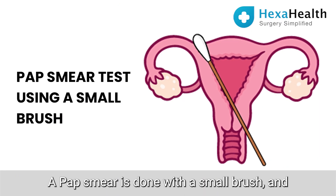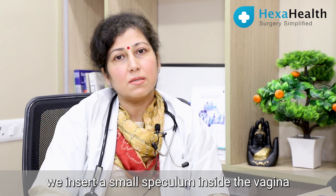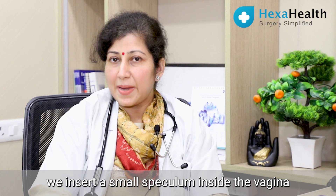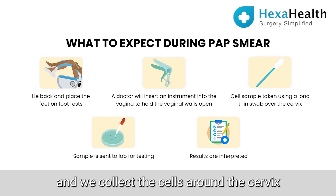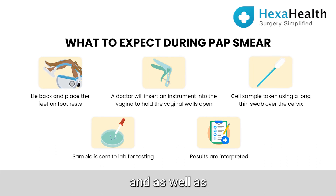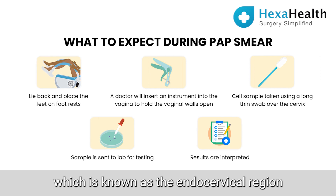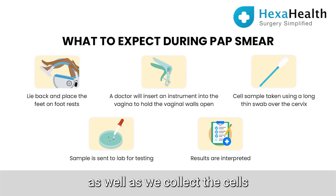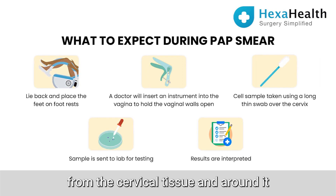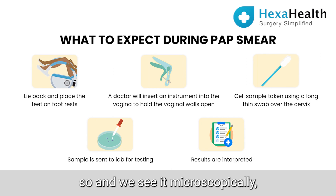Pap smear is done with a small brush. We insert a small speculum inside the vagina and we collect the cells around the cervix. We can also go slightly inside the cervix, which is known as the endocervical region, as well as collect cells from the cervical tissue and around it.